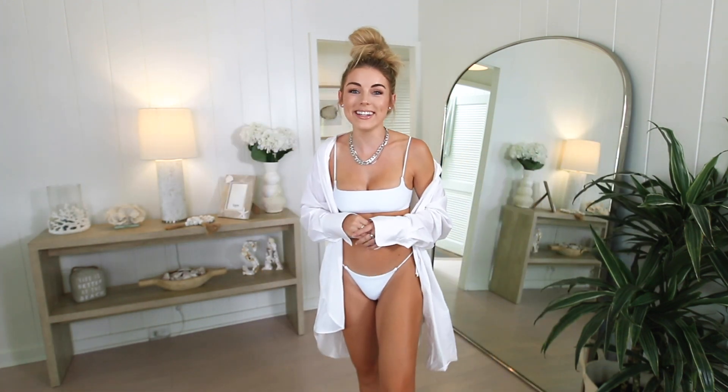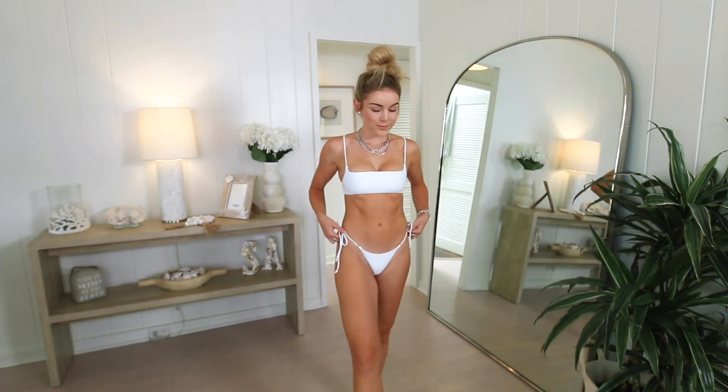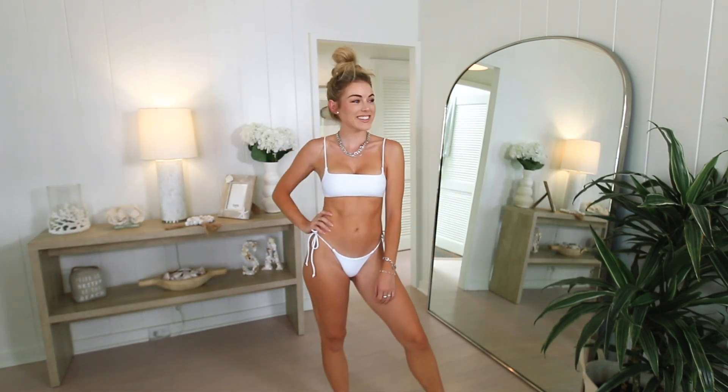I'll put all my sizing down below so you have something to reference. For this haul I grabbed a bunch of tie bottoms. I used to stay away from them because I didn't like how my body looked in them, but as I've gotten older I really like them. Because of the muscle around my hips and my short torso, some bottoms cut right into my hips — but with tie bottoms, the ties actually hide that, so it just looks like part of the suit.